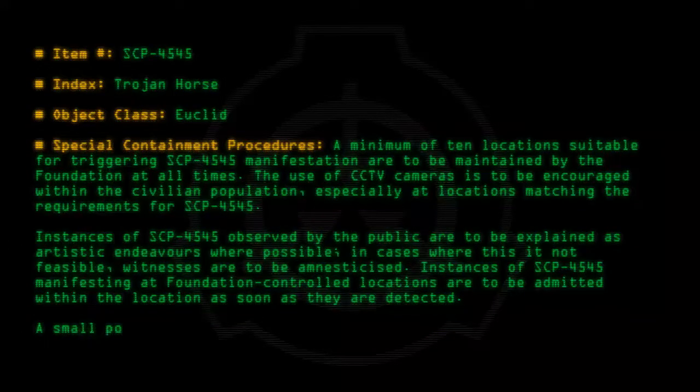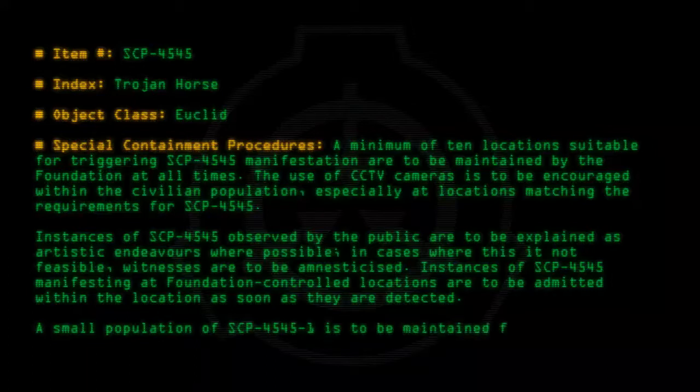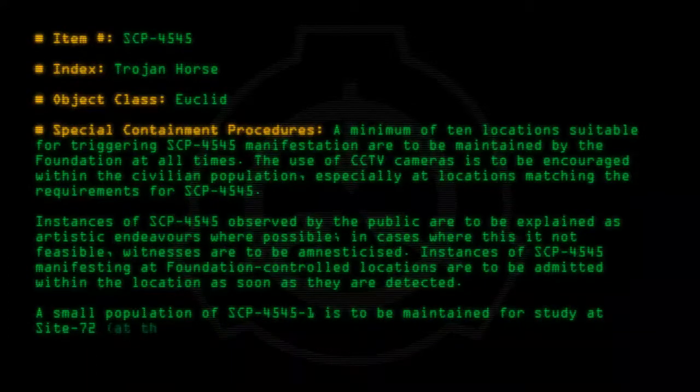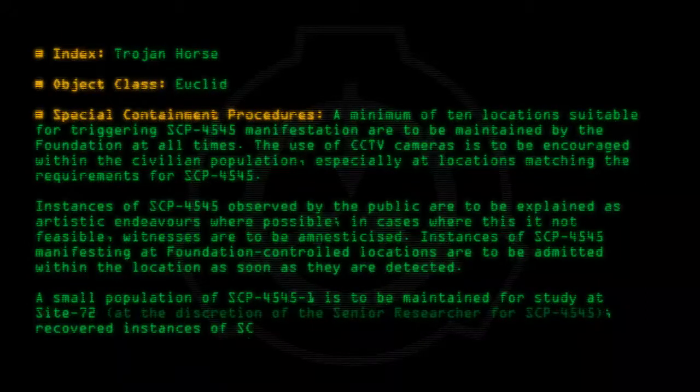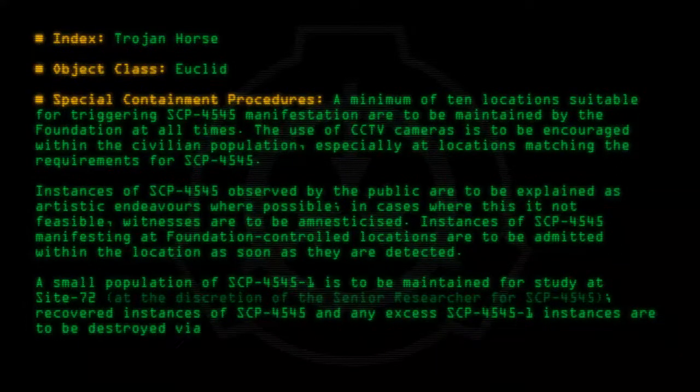A small population of SCP-4545-1 is to be maintained for study at Site-72, at the discretion of the Senior Researcher for SCP-4545. Recovered instances of SCP-4545 and any excess SCP-4545-1 instances are to be destroyed via incineration.